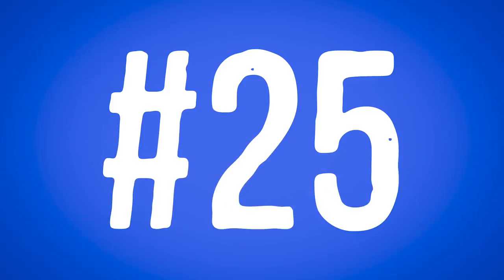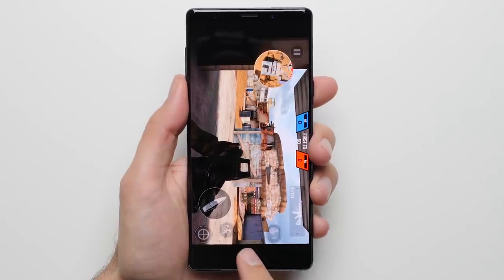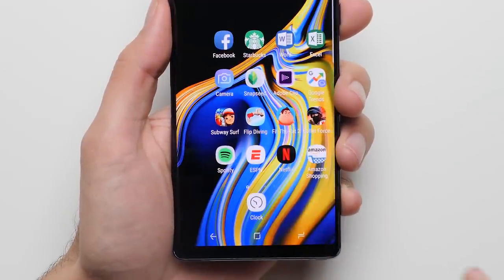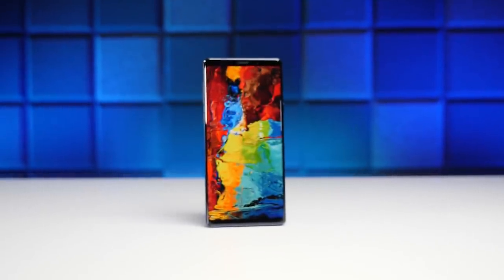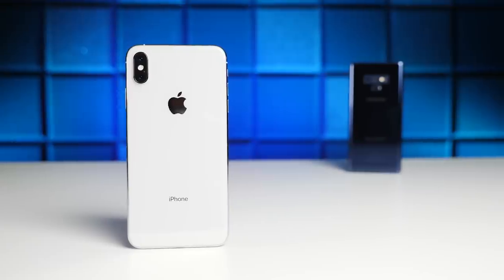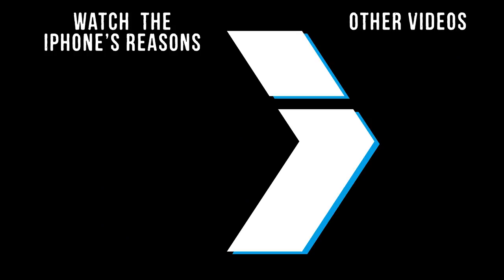And finally, reason number twenty-five: Invisible Home Button. The Note has a pressure-sensitive area where the home button is that, when pressed firmly, takes you to the home screen no matter what app you're in — which is especially great for games when you want to exit quickly instead of having to swipe up a few times. Alright, so those are the top 25 reasons why the Note could be considered better than the iPhone. But remember, the word 'better' is subjective, so be sure to watch the iPhone's version, which will be linked for you down below in the description. That is it for me in this video — thank you guys for watching, and as always, I'll see you in the very next episode.